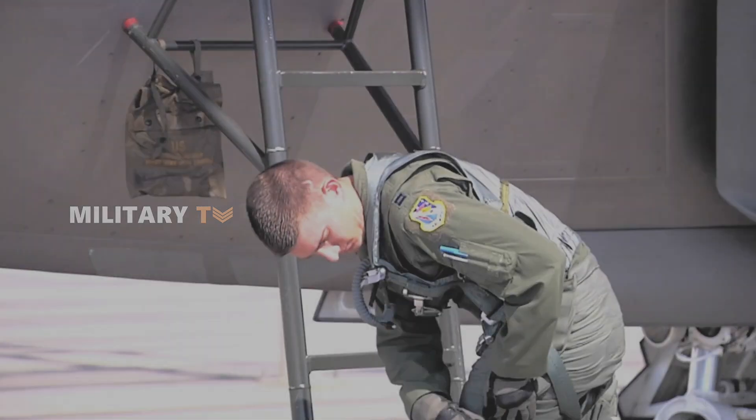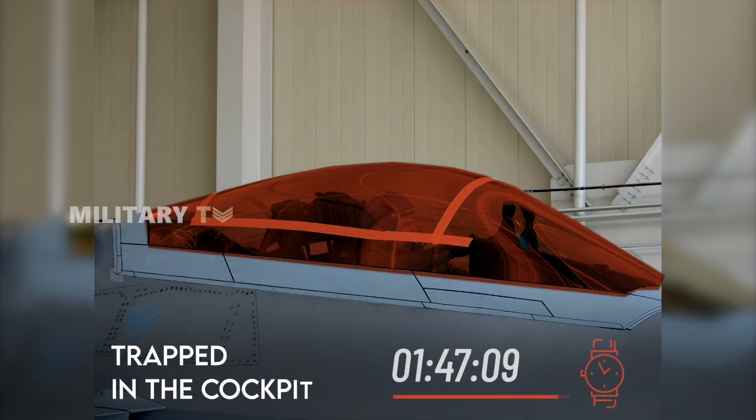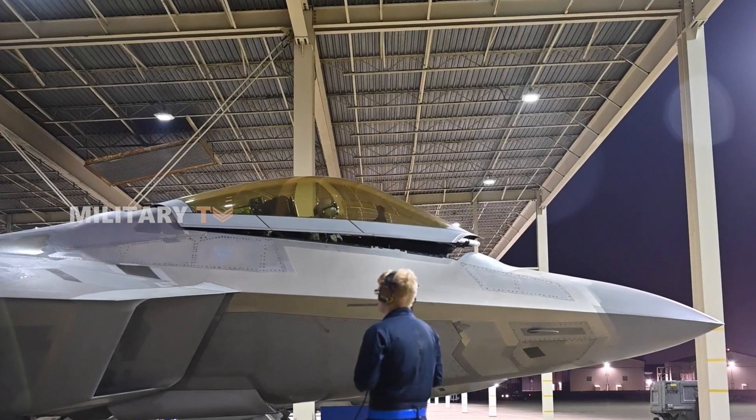Back in 2006, that's exactly what happened. Picture this: a highly trained pilot, ready for action, found himself trapped inside the cockpit for nearly five hours. The problem? One of the screws jammed the canopy shut.